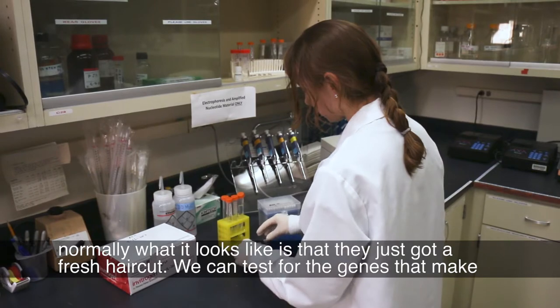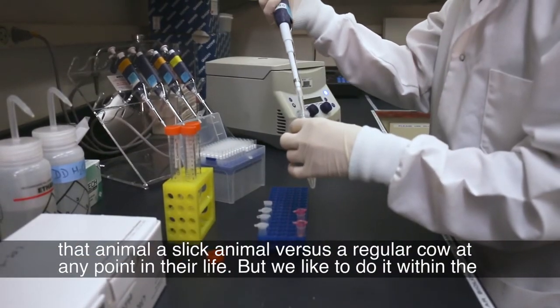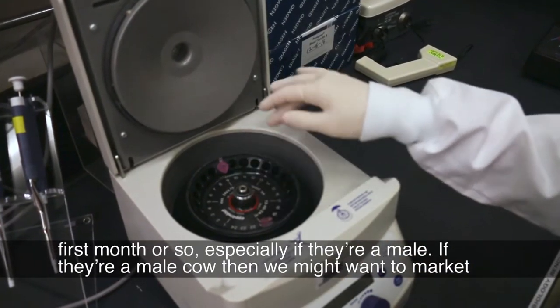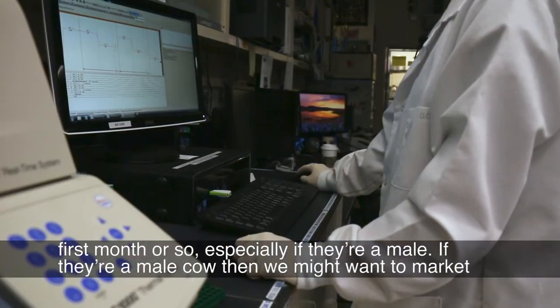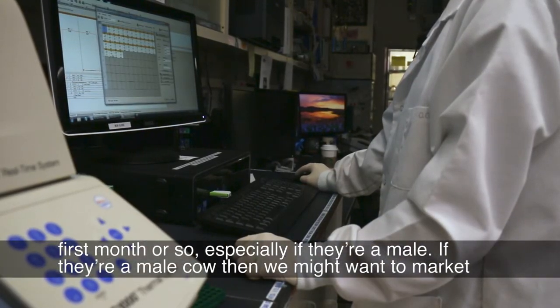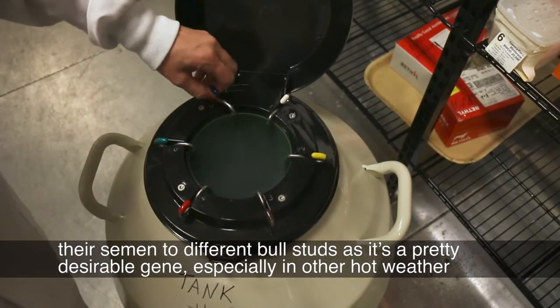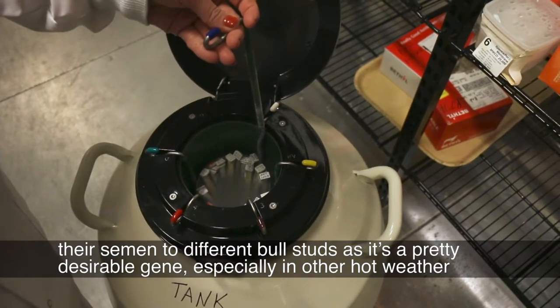We can test for the genes that make an animal a SLIC animal versus a regular cow at any point in their life, but we like to do it within the first month or so, especially if they're a male. If they're a male cow, then we might want to market their semen to different bull studs, as it's a pretty desirable gene, especially in other hot weather climates.